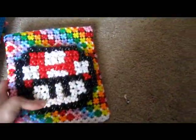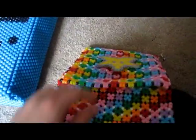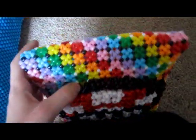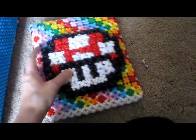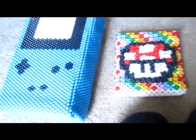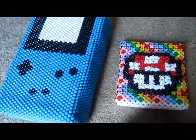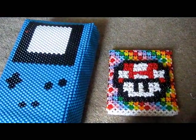Then I've got this space mushroom bag that I still need to make a strap for. It's got a little flap and a button, and a cute inside. The mushroom portion is just made out of like a 3D bead pattern. So yeah, those are my bags and I think that concludes all of my kandi. Hope you enjoyed it!